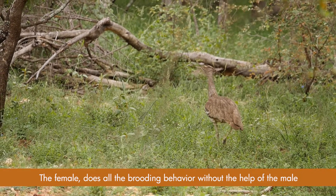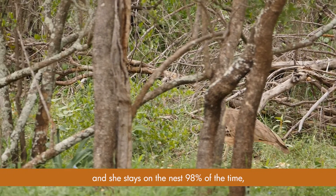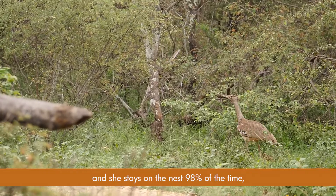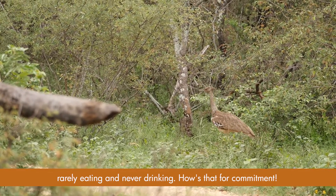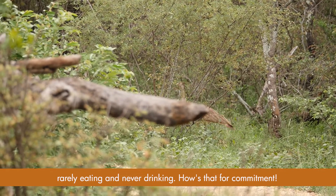The female does all the brooding behaviour without the help of the male, and she stays on the nest 98% of the time, rarely eating and never drinking. How's that for commitment?